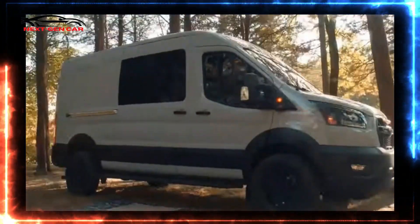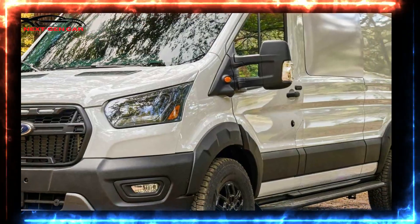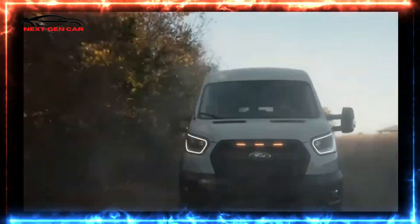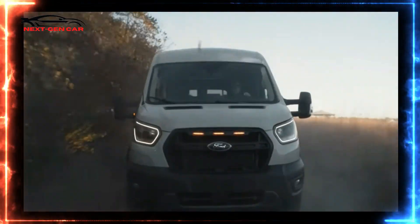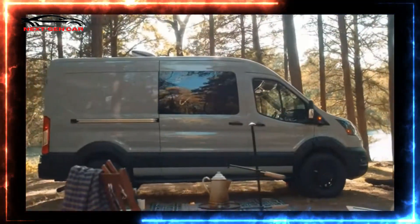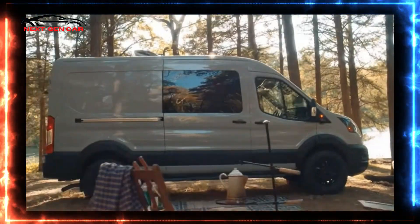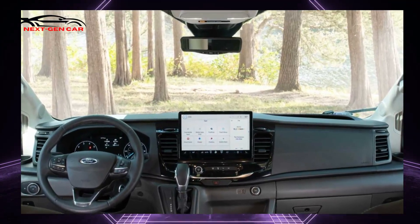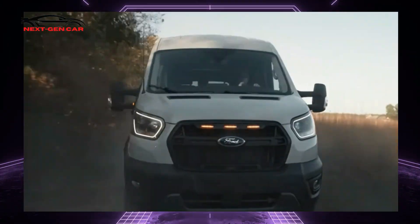To get around when the road gets harsh, the Transit Trail has a 3.5-inch rise in ride elevation and a 2.75-inch wider track compared to the standard van. It rides on 16-inch wheels with a black surface and 30.5-inch Goodyear Wrangler Workhorse all-terrain tires.